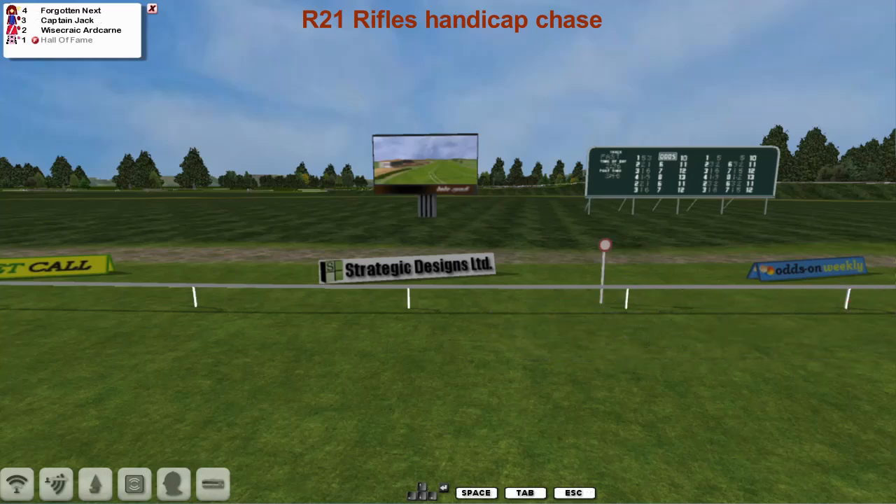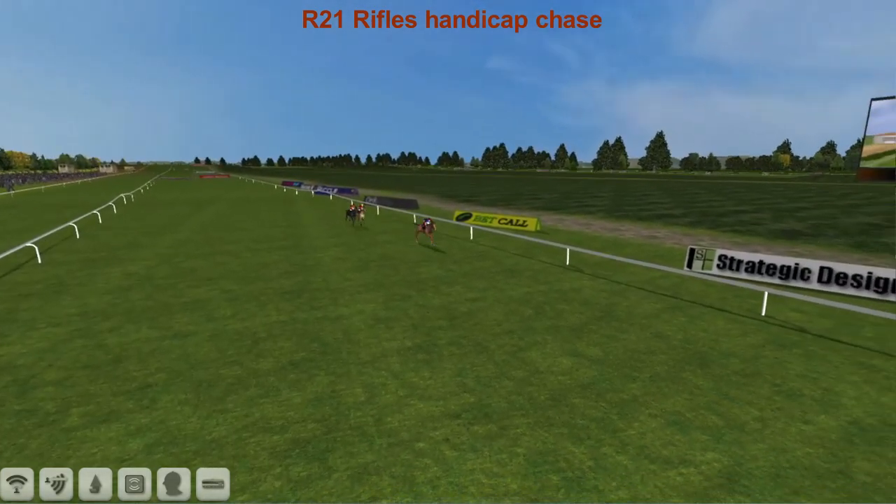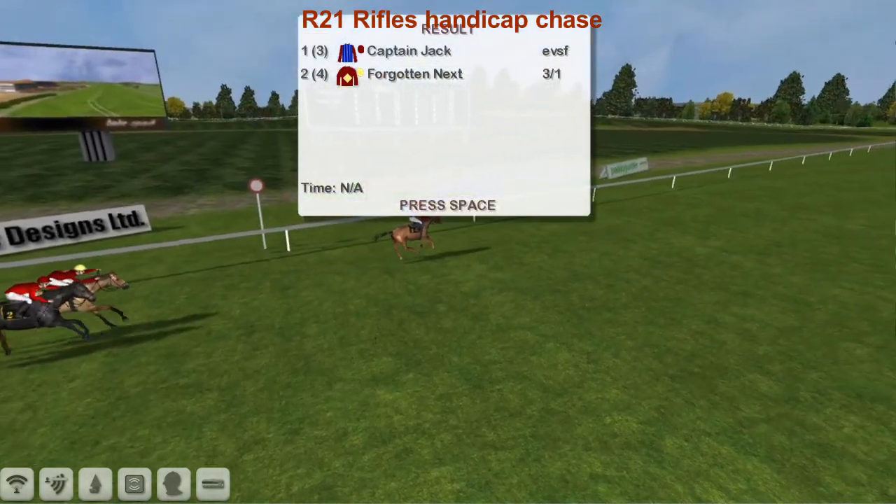Captain Jack the winner for Graham Clutterbuck. Forgotten Next was second for Martin Edelman. Wisecrack Hardcairn was back in third for Matt Cooper. Just the three finishers.